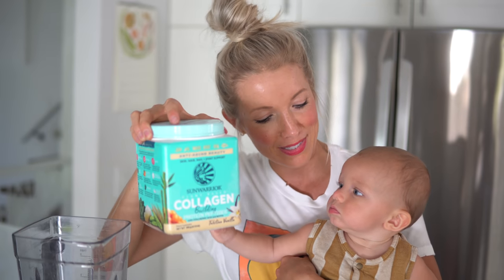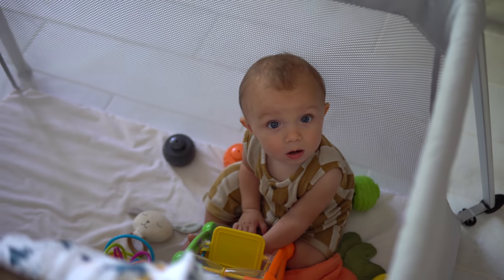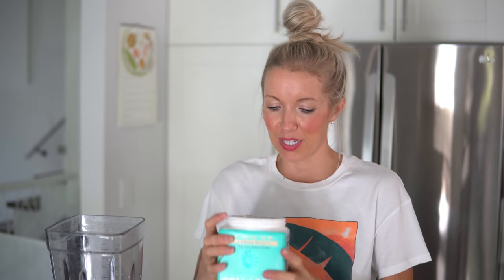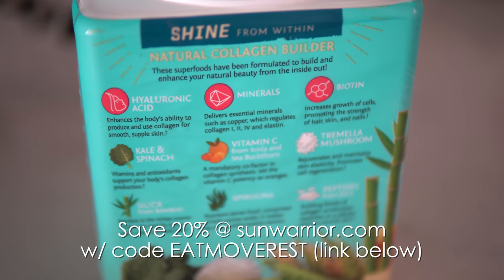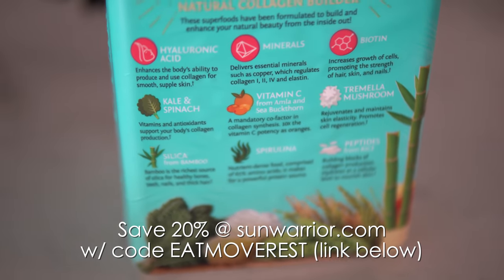Our other powder is our Sun Warrior Collagen Blend. We're going to add in our collagen protein blend. This is super important because collagen is the most abundant protein in the body. This is a protein powder that has just the right proportions of different amino acids that are going to help in that collagen production we talked about. It's chock full of fruits, veggies, and superfoods to help with the process.